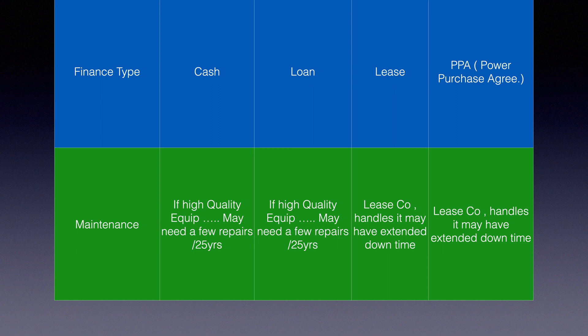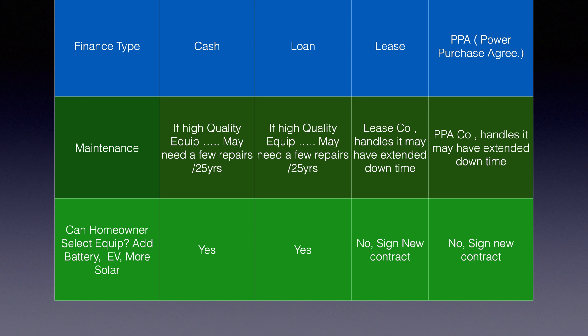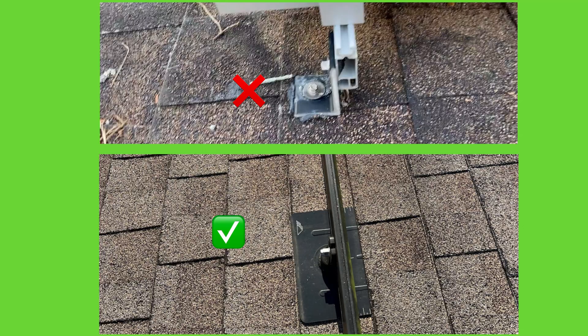Can the homeowner select the equipment and add a battery, EV charger, or more solar panels? With cash or a loan, yes — no problem. With a lease or PPA, no — the equipment belongs to the leasing company and you'd have to negotiate a new contract. Additionally, lease companies often pick the cheapest equipment to maximize their profits rather than what's best for you as the homeowner.